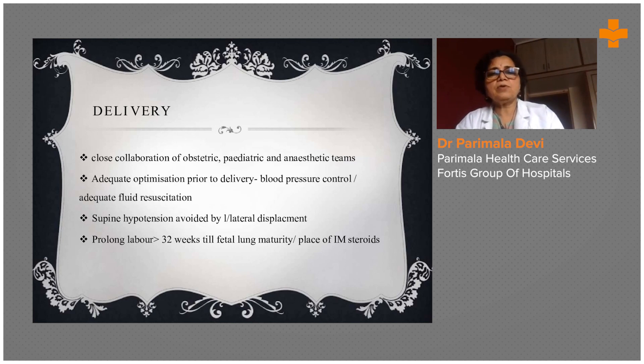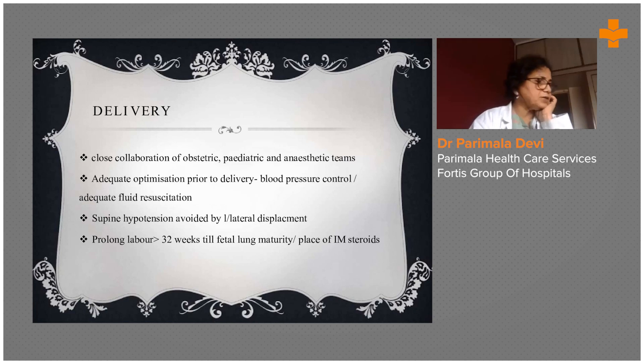Delivery requires close collaboration — it is a multidisciplinary team approach involving the obstetrician, pediatrician, and anesthesia team. Adequate optimization prior to delivery is essential: blood pressure control and adequate fluid resuscitation are very important.